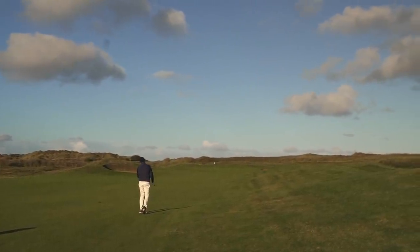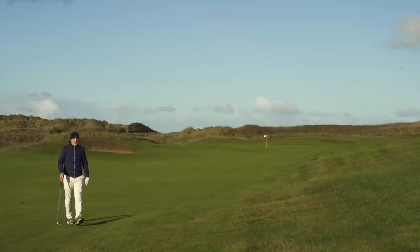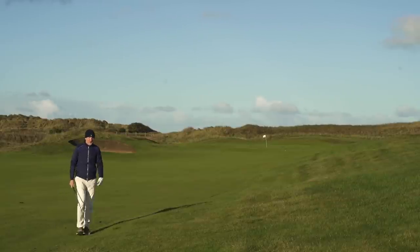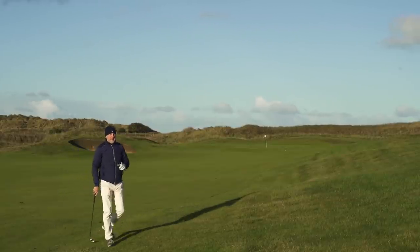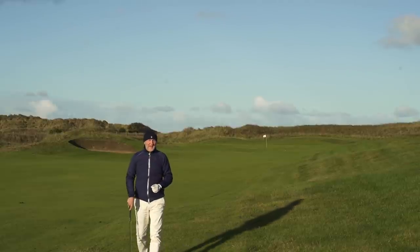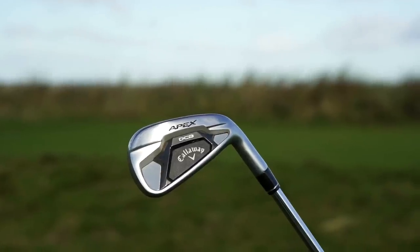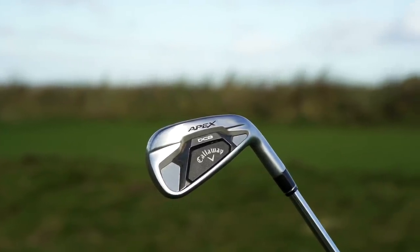Go ball, go ball — you're going to get there! It's a little bit short, playing into a really strong headwind. Enough of my performance though — what is number two in terms of my best products for 2021? It comes from Callaway; it's an iron, and it is the Apex DCB.